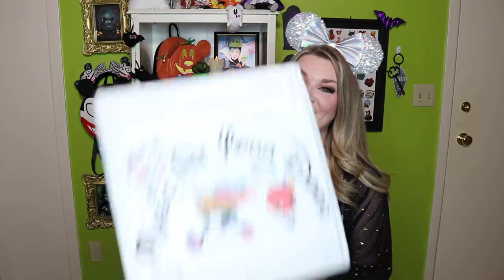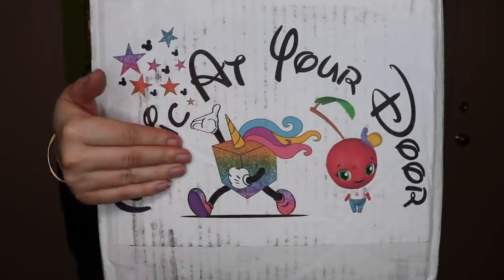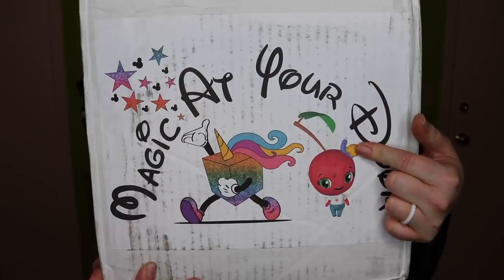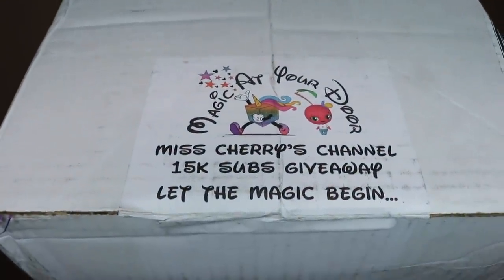First, I want to recognize this really cool box exterior. Magic at Your Door did this for my 10,000 subscriber giveaway and they did it again — I just love it so much. It has the Magic at Your Door logo with Dude the box as a unicorn, which is the magical AF emblem, and then also Poppy and Leon. Poppy is my cherry from my intro, and Leon is that tiny little baby snail that always wears cute Mickey ears. They customized the box just for you guys. It says Miss Cherry's channel, 15K sub giveaway — let the magic begin.